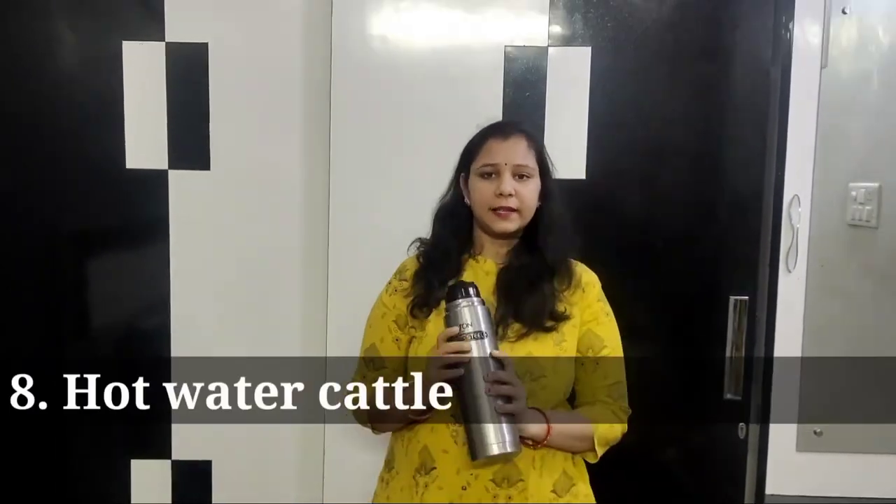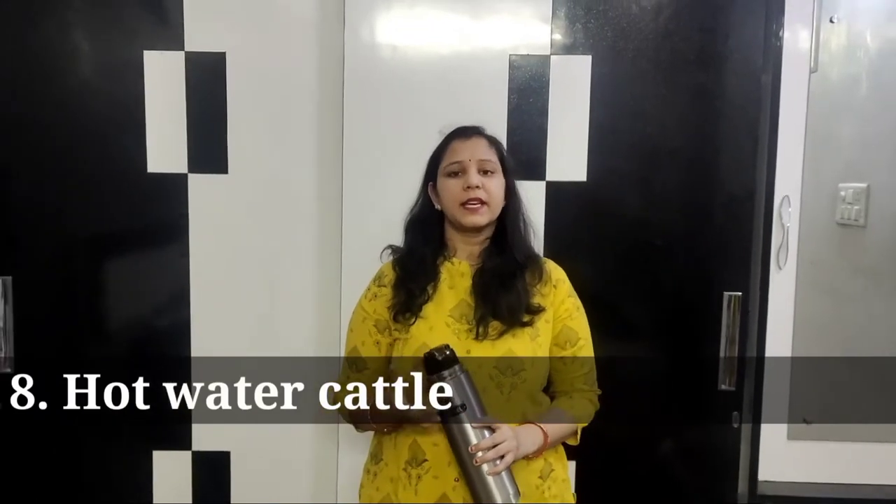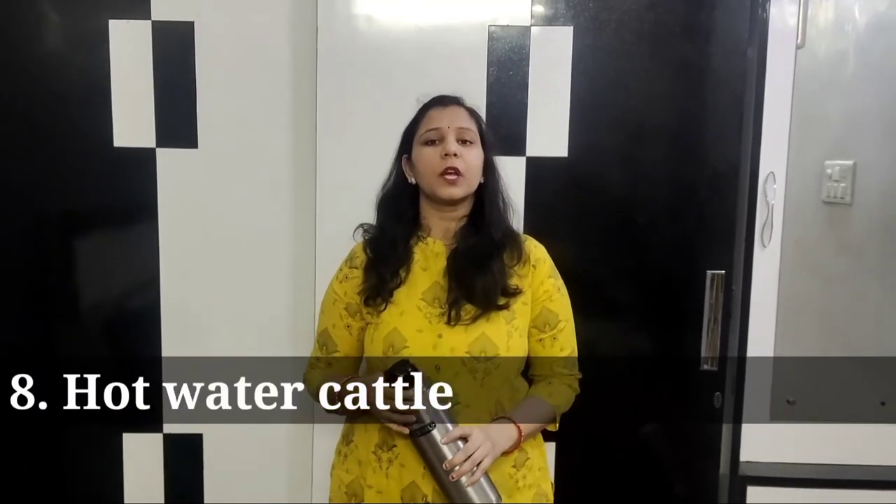You can carry a water bottle. After delivery, you should avoid cold water and drink lukewarm water instead. So keep a bottle of warm water with you. These are the basic necessities I wanted to tell you about.